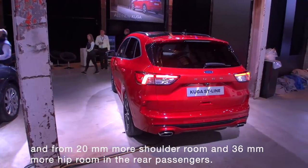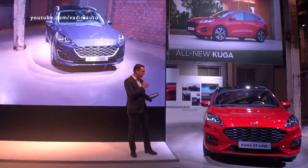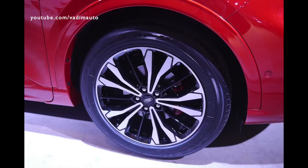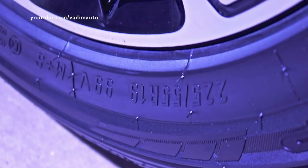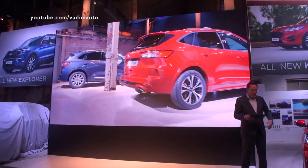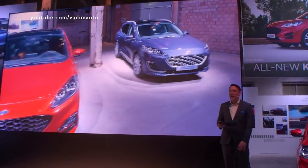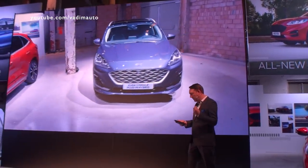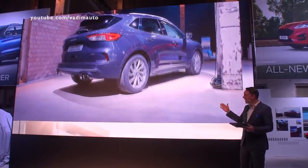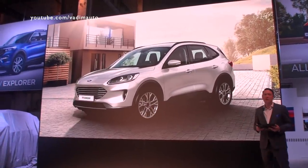Individual personalities allow customers to choose the statement they want to make. The sporty presence of the ST Line makes you feel empowered with the gloss black details, arrow wings, and the lowered front bumper giving it that sportier stance. By contrast, the sophisticated Vignale allows you to stand out with touches of glamour and exclusivity. The refined new Titanium completes the line-up, as you can see here on screen.